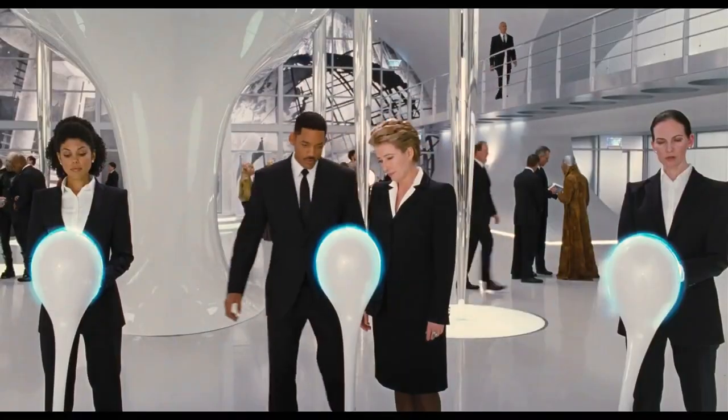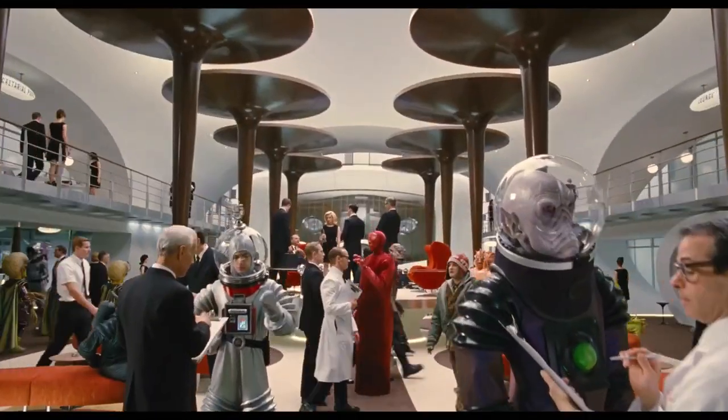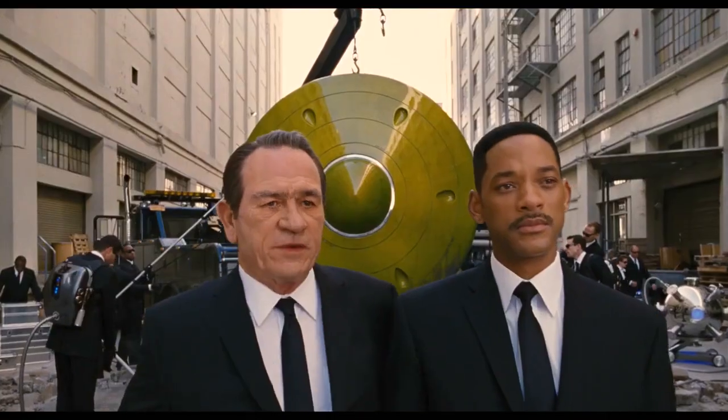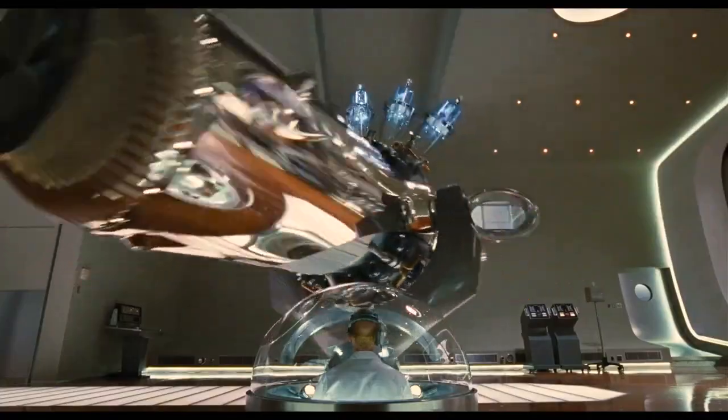Bo's fantastic. We have a lot of fun together, and he designs great sets, great vehicles. Everything he does is brilliant. I love this franchise because of the underlying concept. It's a springboard for my imagination. Bo Welch has been able to, over and over and over again, create that quintessential Men in Black look and feeling, and I'm just happy to be on his team.